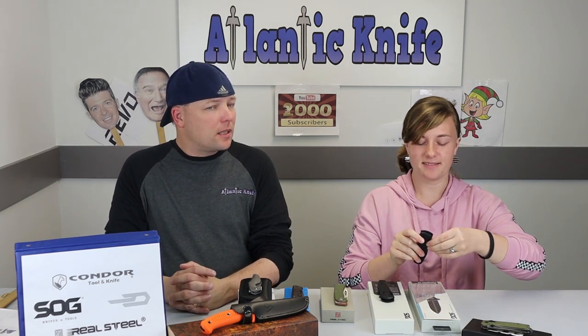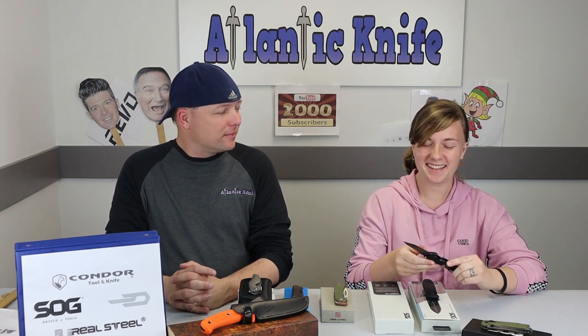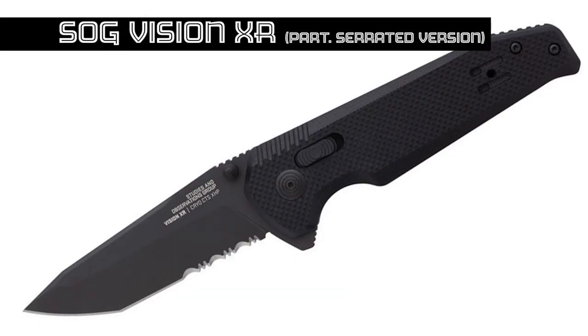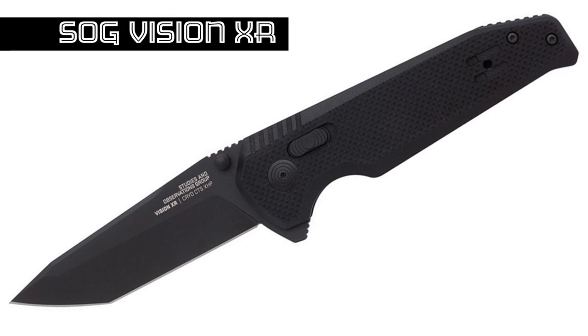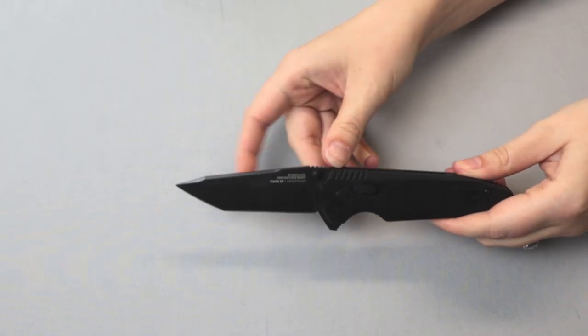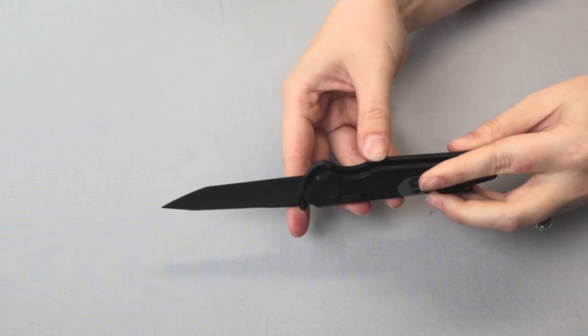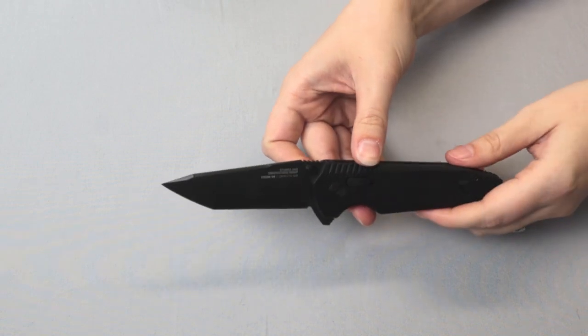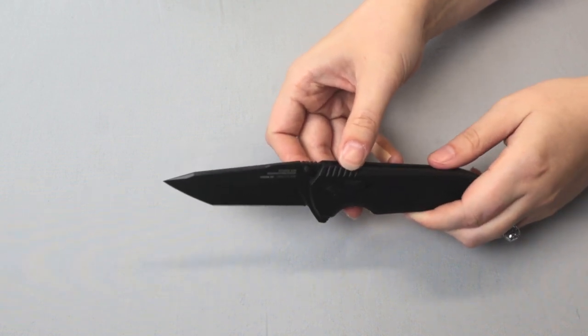Also along with the SOG Pentagon XR — are you sensing a pattern? It also comes in two versions: one partially serrated, the other not. 8 inches overall with a 3.36-inch straight-edge blade made of CTS-HXP with a black titanium nitride coating in a Tanto style with some jimping.